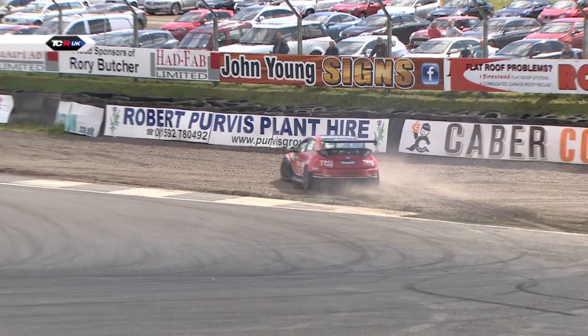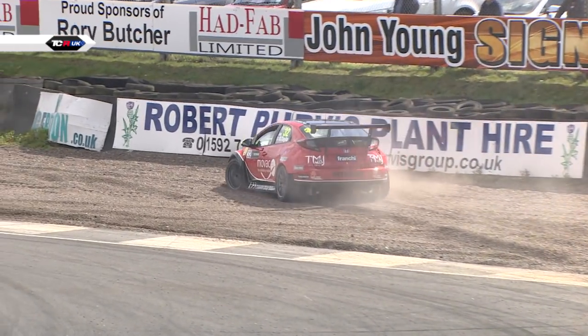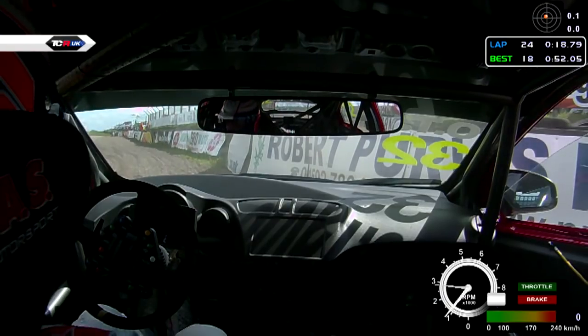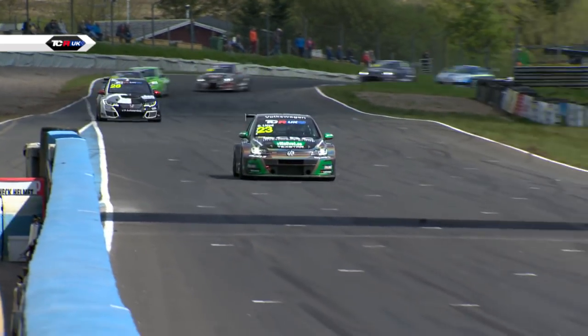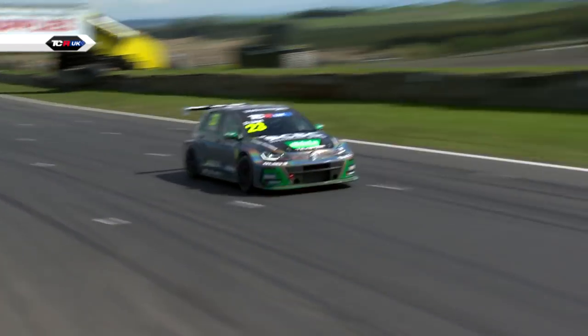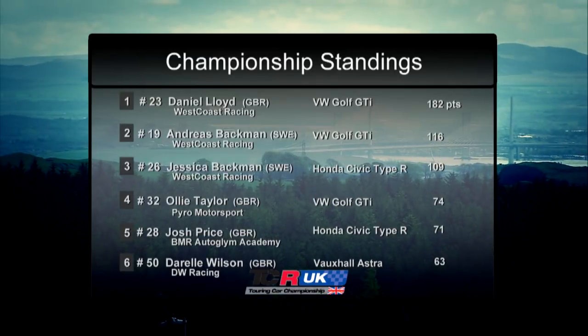This is big, big drama as far as one of our championship contenders are concerned. And this is a very familiar sight indeed — four wins from four for West Coast Racing, and Dan Lloyd extends his championship lead.